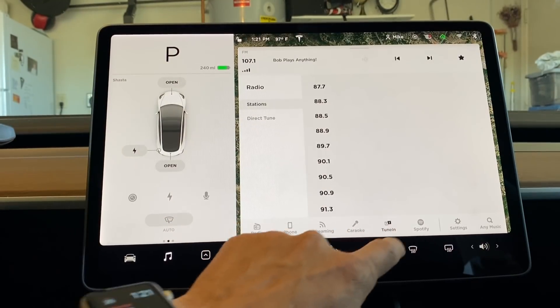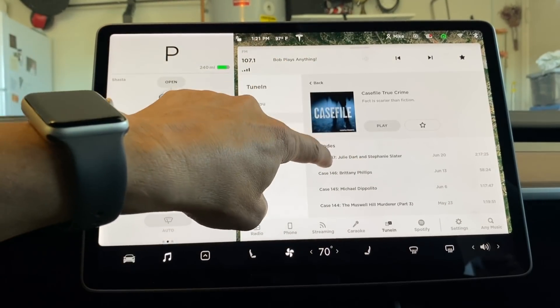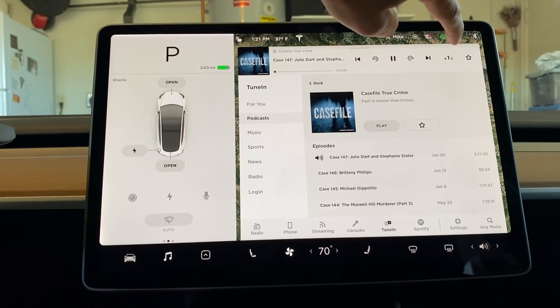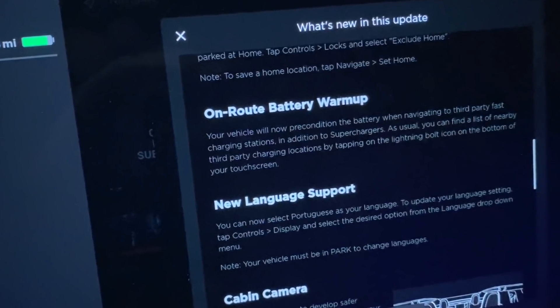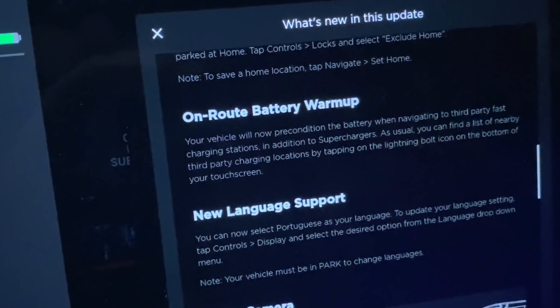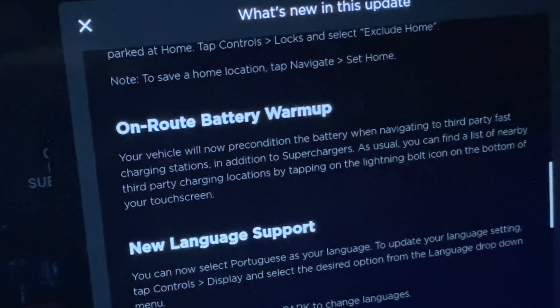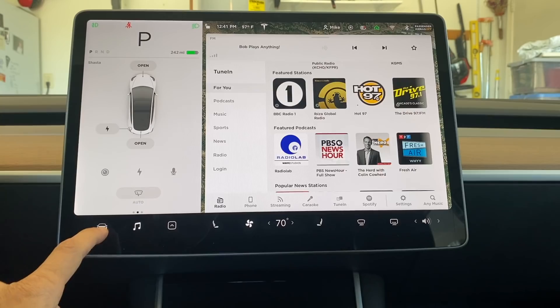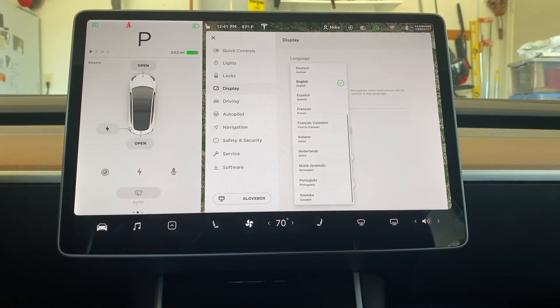There have also been minor improvements to TuneIn, with improved discoverability of TuneIn stations and podcasts, making it easier to browse content. They've also added the ability to adjust playback speed of podcasts up to two times the speed. On-route battery warm-up, which was added a while ago to condition the battery for optimal charging speed while supercharging, has now been extended to third-party quick charging stations. And if you speak Portuguese, you can now select it as your language on the screen. Tesla — muito obrigado.